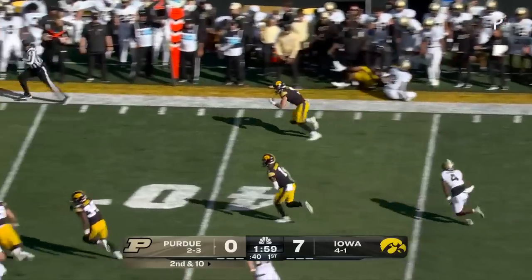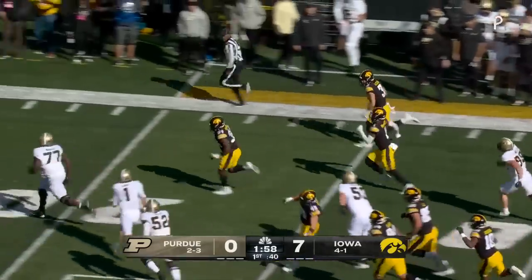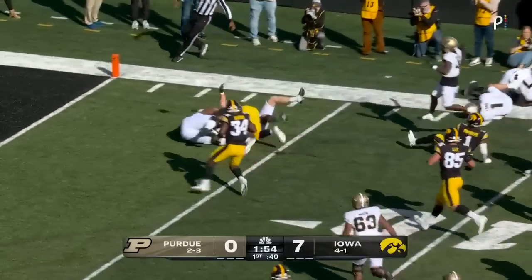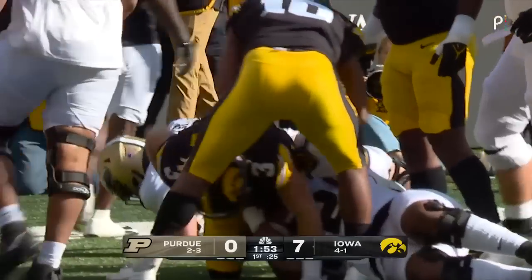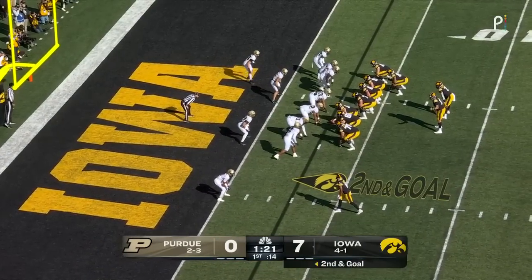Card firing outside — this is intercepted! And down the sideline goes Dejean. He is so dangerous returning these interceptions, punts — you name it. Inside the five he goes. Players like Dejean make you pay.